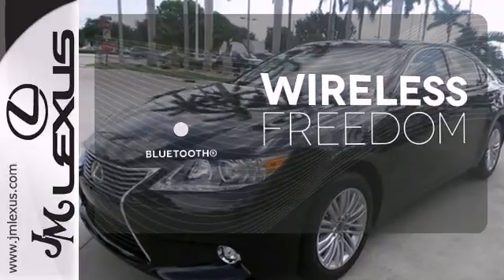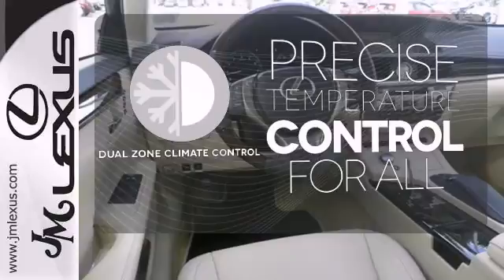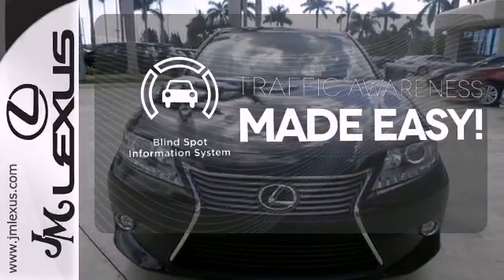You don't have to put your life on hold when you have Bluetooth. No one will complain about the temperature with the dual zone climate control. The blind spot indicator helps you maneuver through traffic.